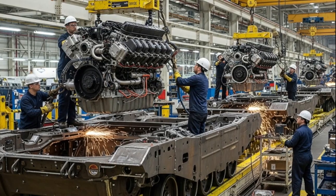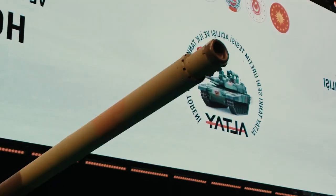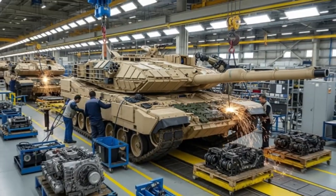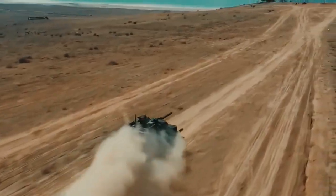According to the current production plan, 250 Altai tanks will be produced for the Turkish Land Forces Command, with the first batch expected to enter active service within the next two years. The project, valued at several billion dollars, encompasses not only tank production but also the domestic manufacture of subsystems, electronics, and weaponry, ensuring complete technological independence from foreign suppliers.